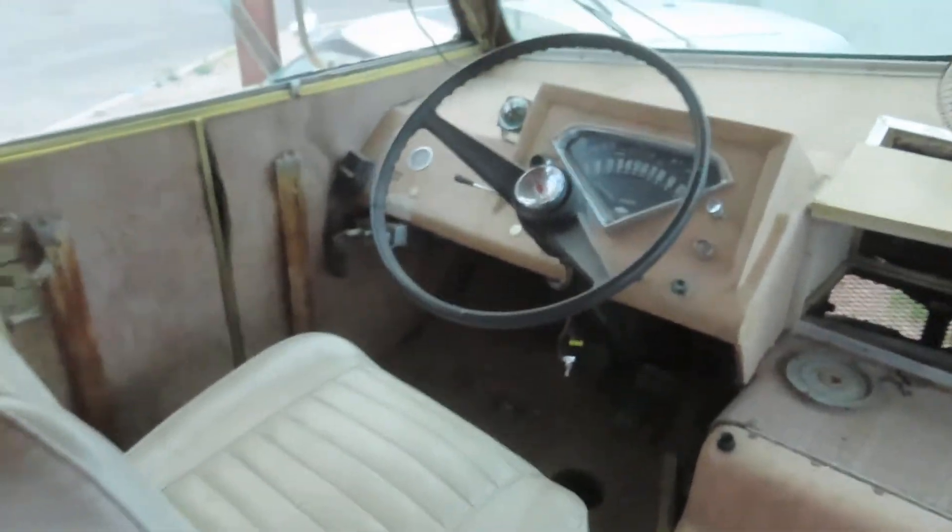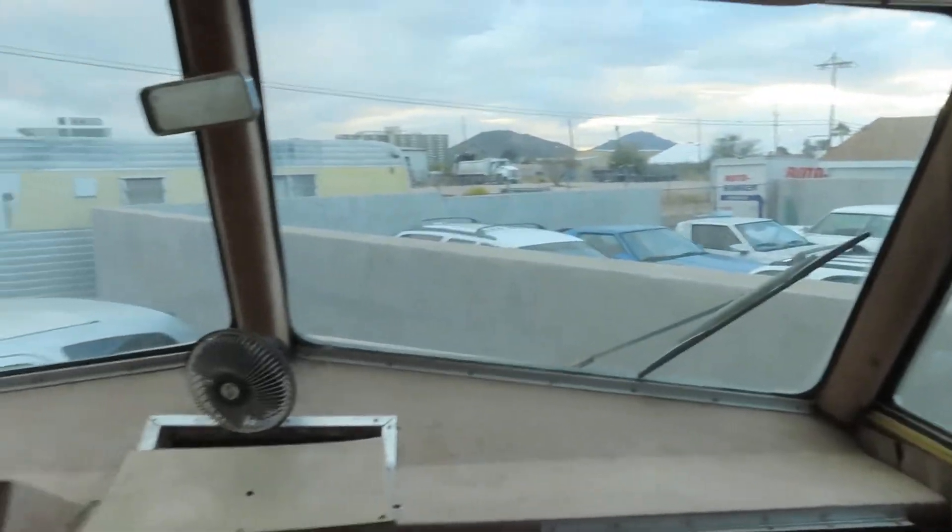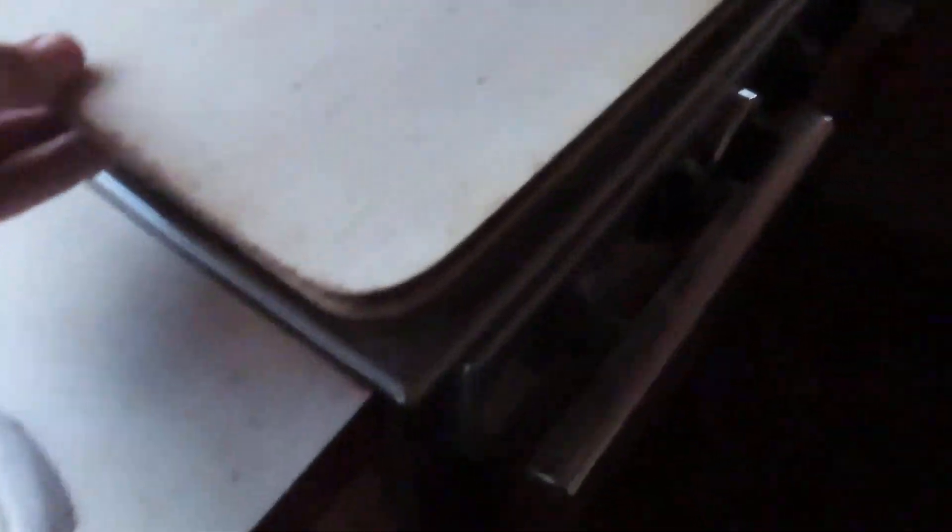Here's your cockpit for the driver. Here's your view - it looks like I'm in the space shuttle in this thing. I feel like I'm in the space shuttle, I really do. Thermostat. There's the stove - stove top. Bathroom.